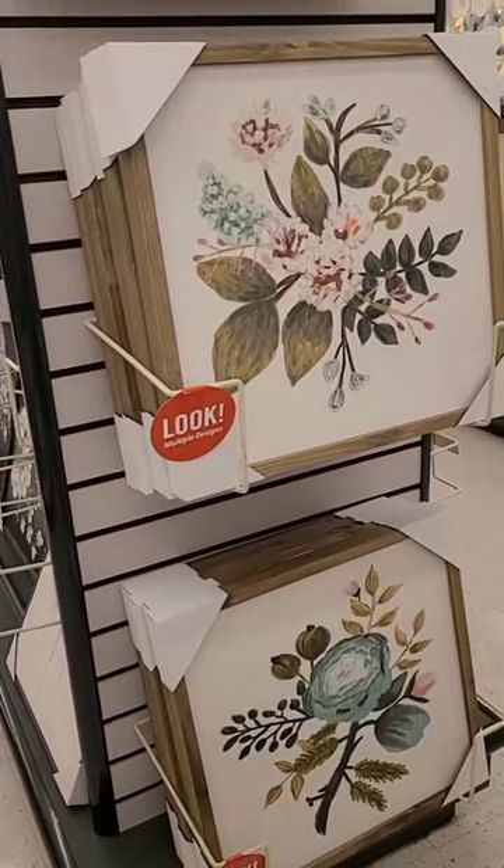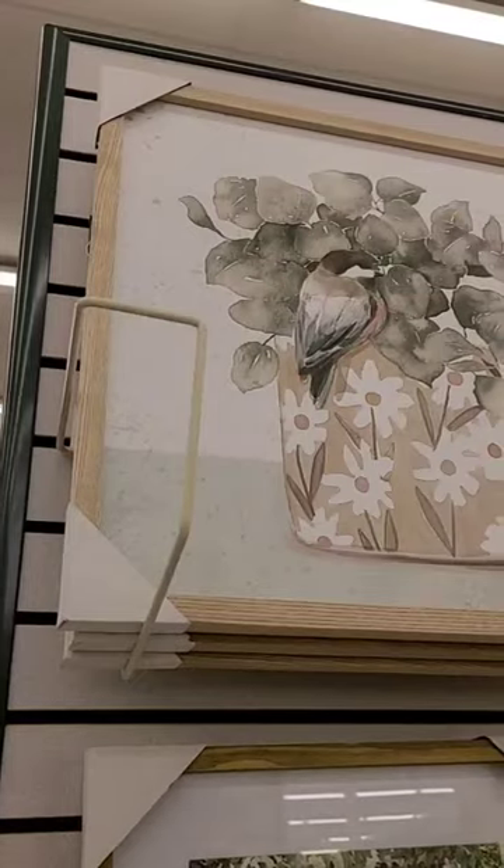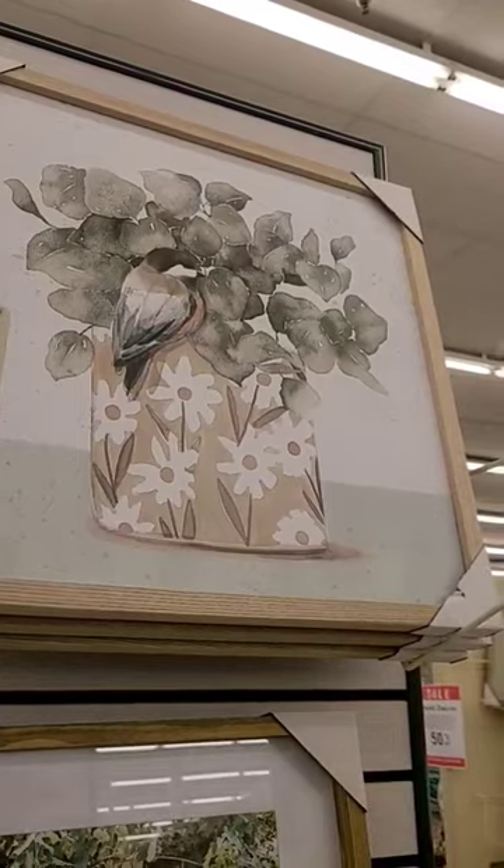I love this floral print — these patterns are absolutely gorgeous. I could see this in my back bathroom or in my bedroom; they were each $34.99. I really love the neutral colors in this picture too.